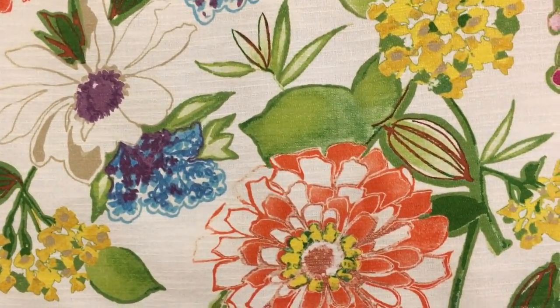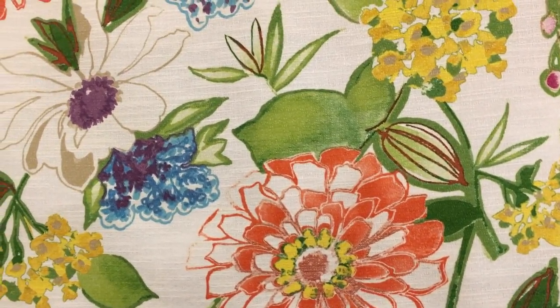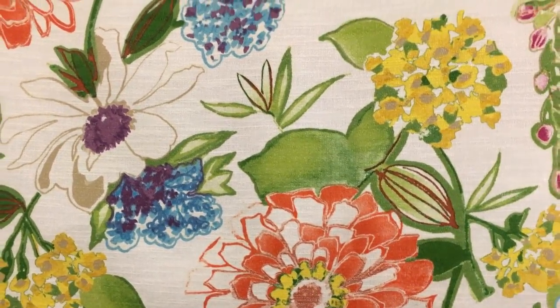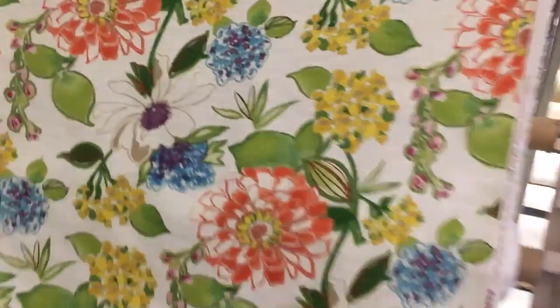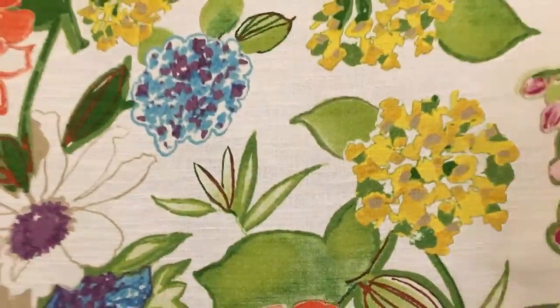This is an extremely vivid, fun fabric — a large vivid floral print by Mill Creek. Back up here you'll get a sense of it. It's on a loose weave linen or linen-like.